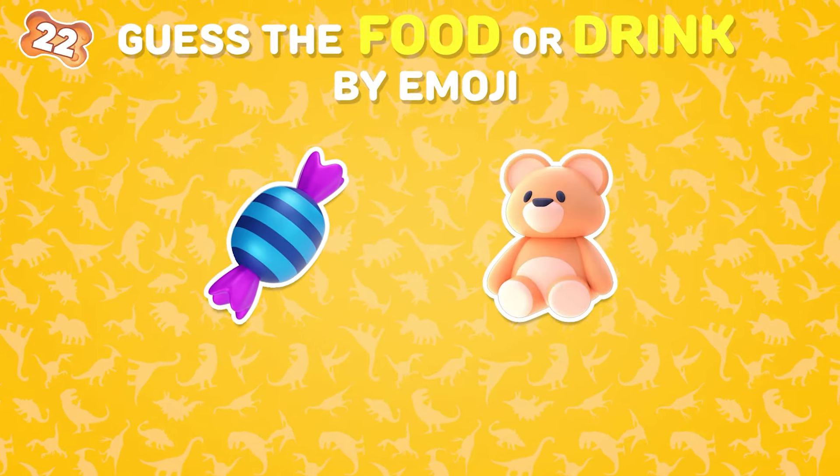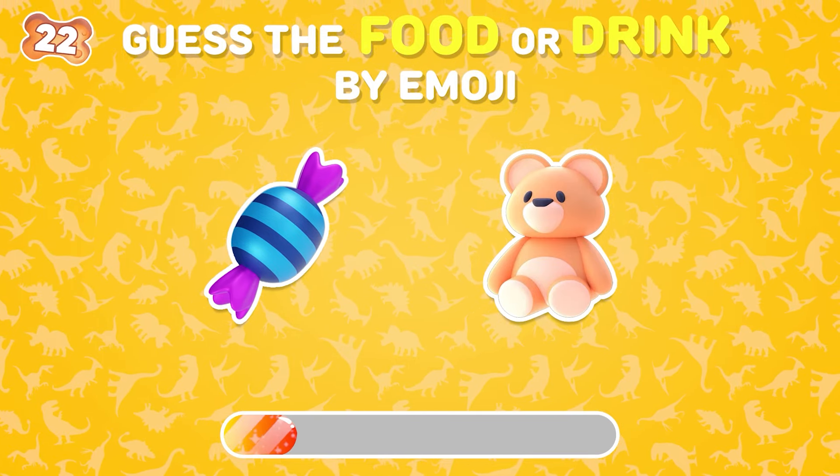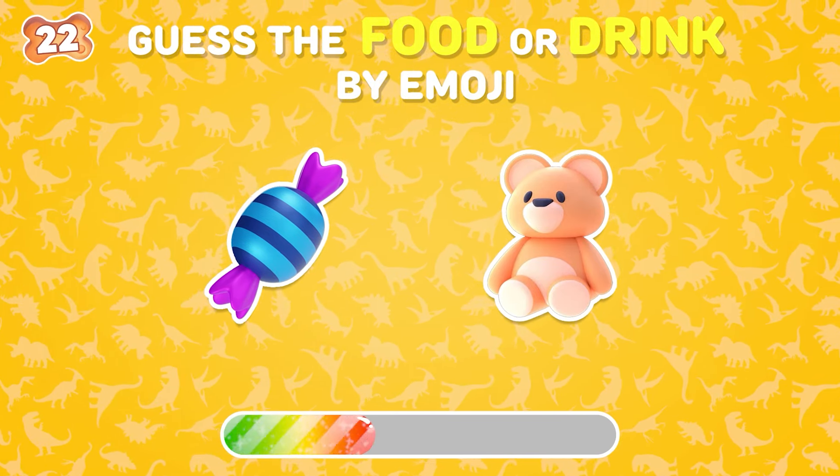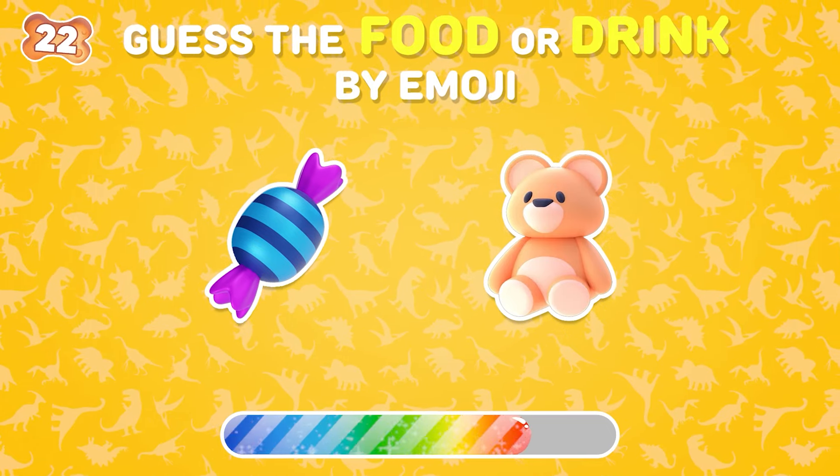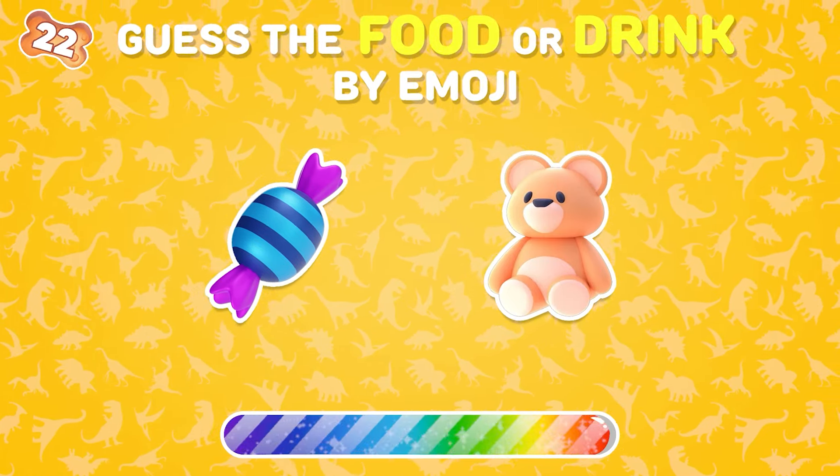Which food do these emojis represent? Gummy bear!